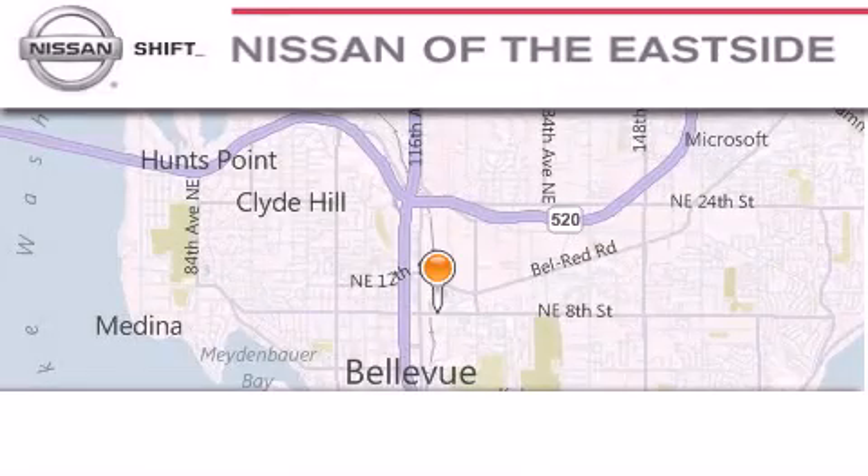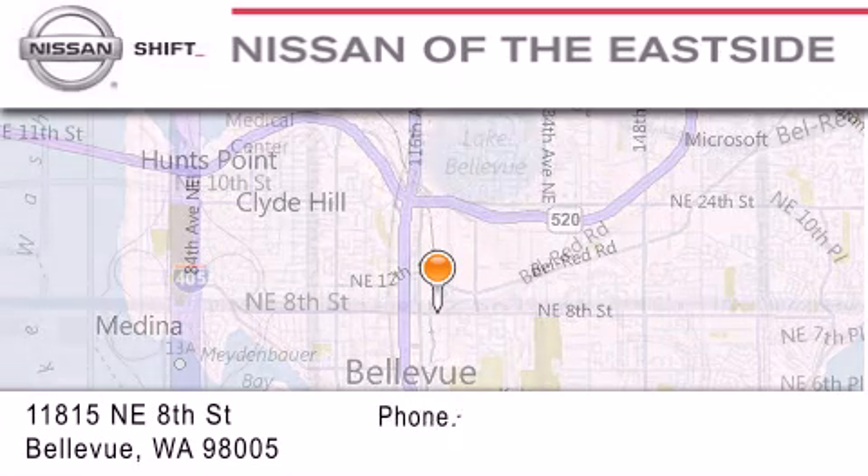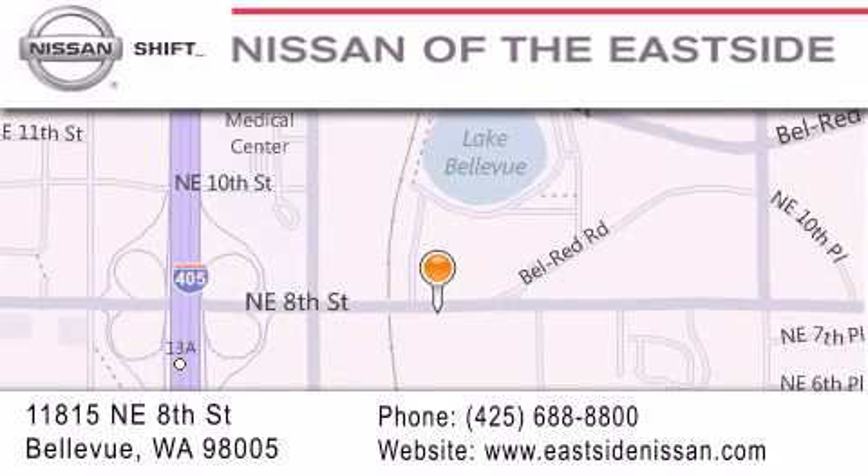When you walk into our dealership, whether to purchase a vehicle or to visit our service department, you should feel like a guest in our home. You can rest assured that each team member will do everything possible to make your experience as simple and enjoyable as possible.